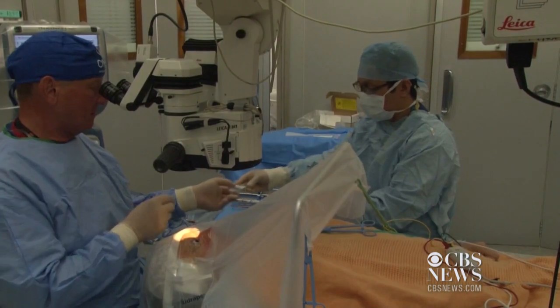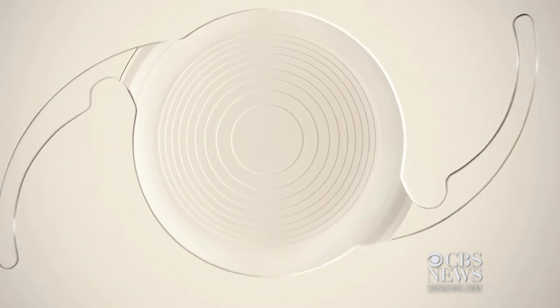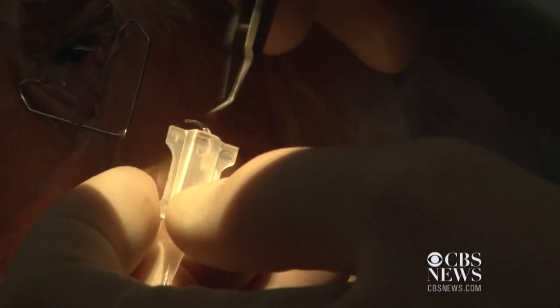Surgeons say the Symphony lens is inserted during a cataract operation. The plastic implant has circular grooves that extend the eye's range of vision and allow more light in. Lens manufacturers say it's the first to correct all types of vision problems.